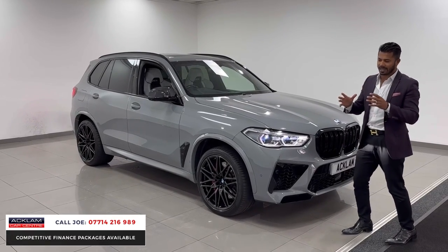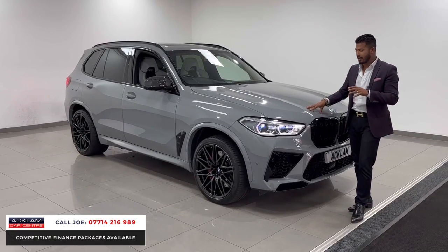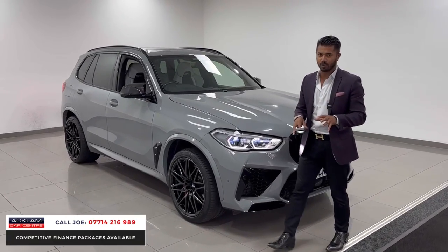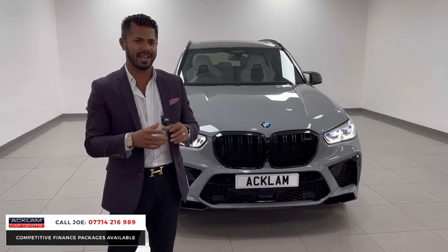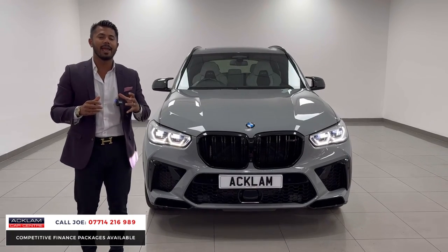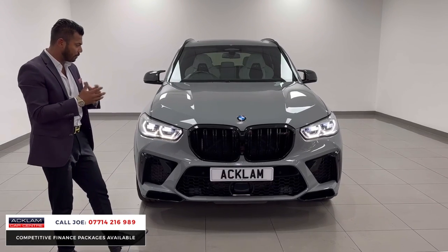I'm going to talk a lot about this car because there's so much on it. The first thing is the colour — this is an individual paint from BMW called Nardo Grey. Very desirable, a very popular colour and it really does suit this car. It's got £17,000 extra on it. It's a package called the Ultimate Package, which means it's got everything. Literally everything.